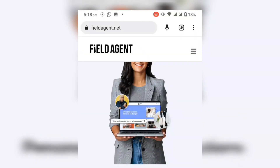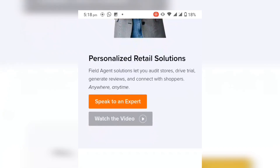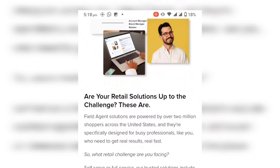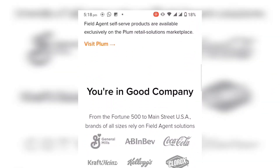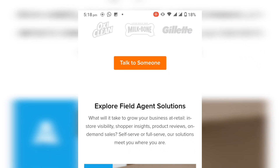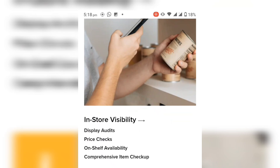On the Field Agent website they explain their tasks or jobs better than I'm explaining right now. After the video you can just scroll down on the website and you will see they have many jobs or tasks such as price checks on stores and supermarkets, on-shelf availability, item checkups, shelf evaluations, and many more. Their customer care is so good — if you need help or are struggling you can contact them by email and they will help you.